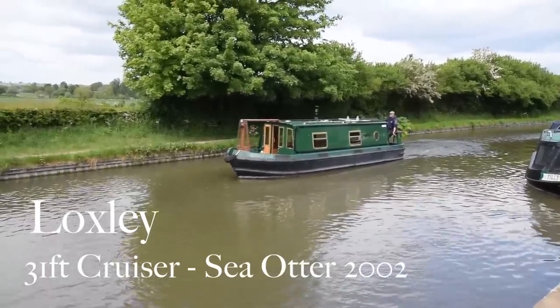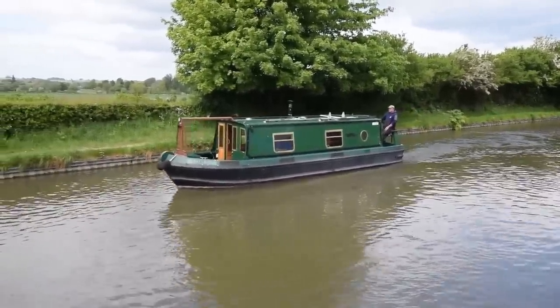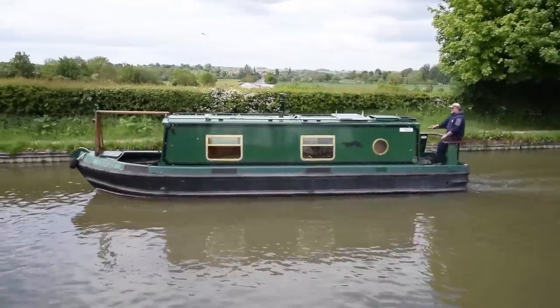This is Loxley. She's an absolutely charming 31-foot cruiser-style narrowboat. She's a Sea Otter, built in 2002. Sea Otters are made of aluminium, and as such, they don't need blacking.